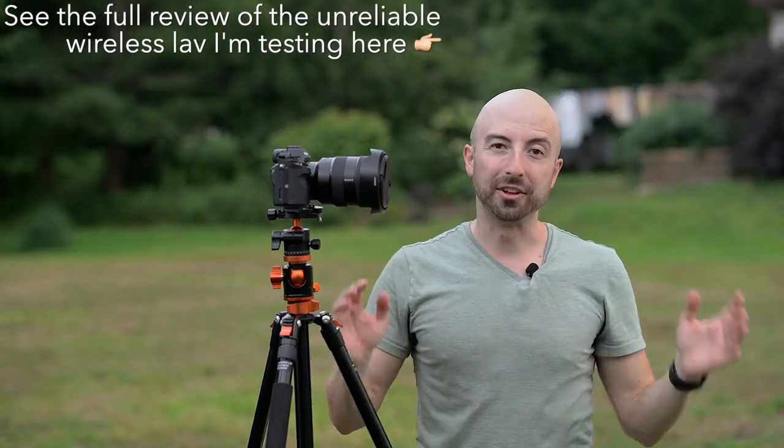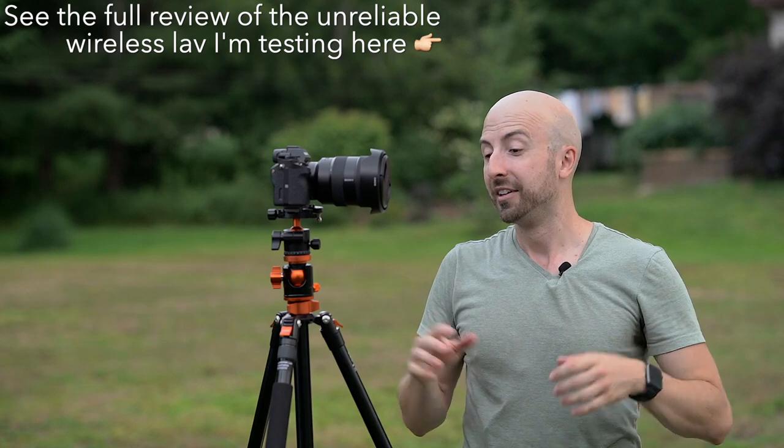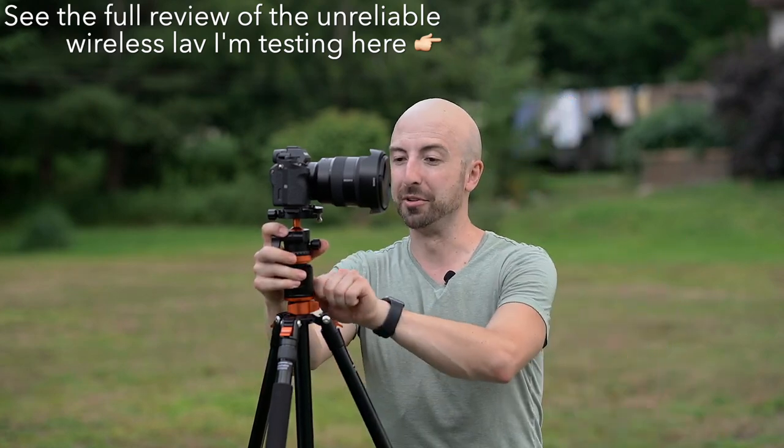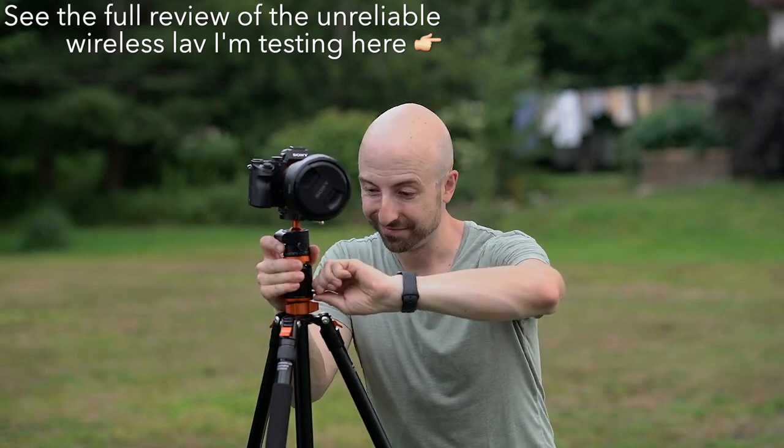I didn't just open these boxes and put these tripods to use. I'll be perfectly honest — I've been using these for well over a month for a lot of video work that I've been doing. And nothing has broken yet.